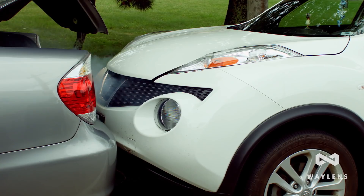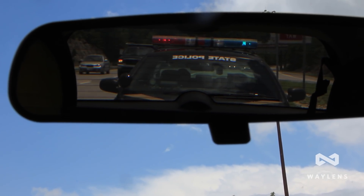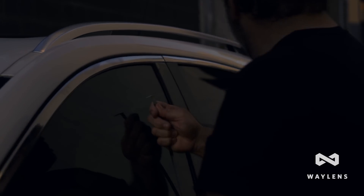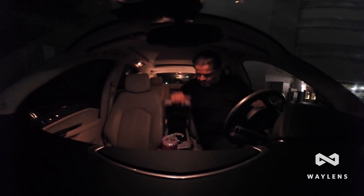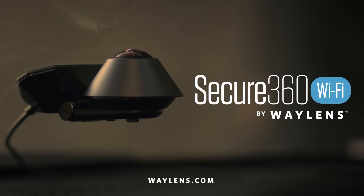With the Secure360, you can document an accident, preserve your driving record, or catch a thief in the act. So even if this happens, you'll have evidence to provide authorities and your insurance company. Protect your vehicle with the Weyland Secure360.